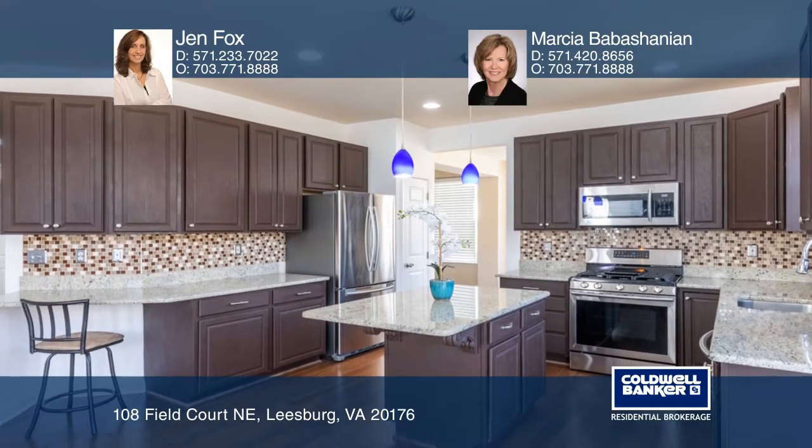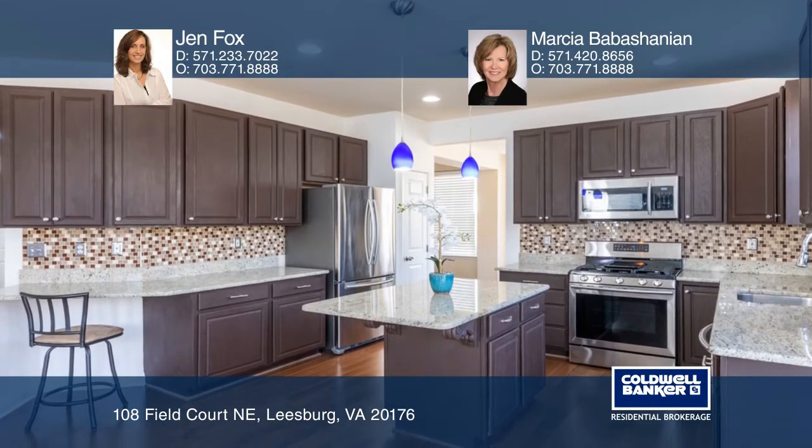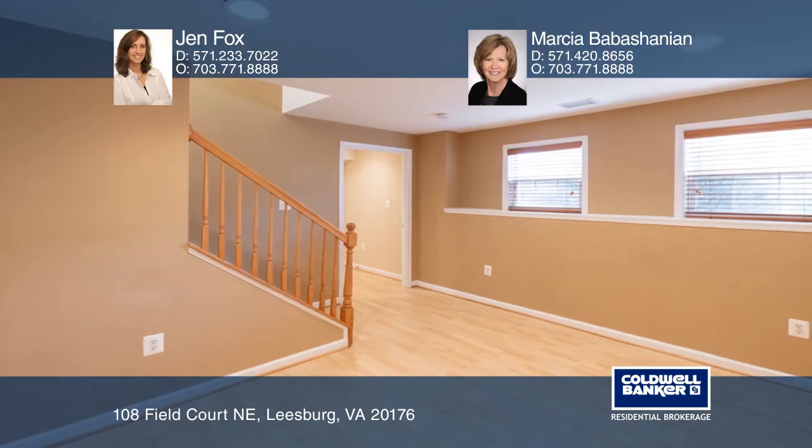The master suite has a walk-in closet. A fully finished basement includes three flex rooms and a full bath.